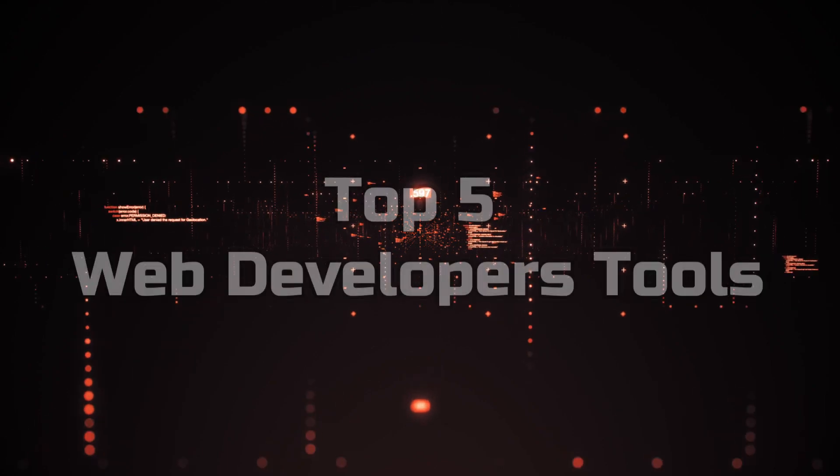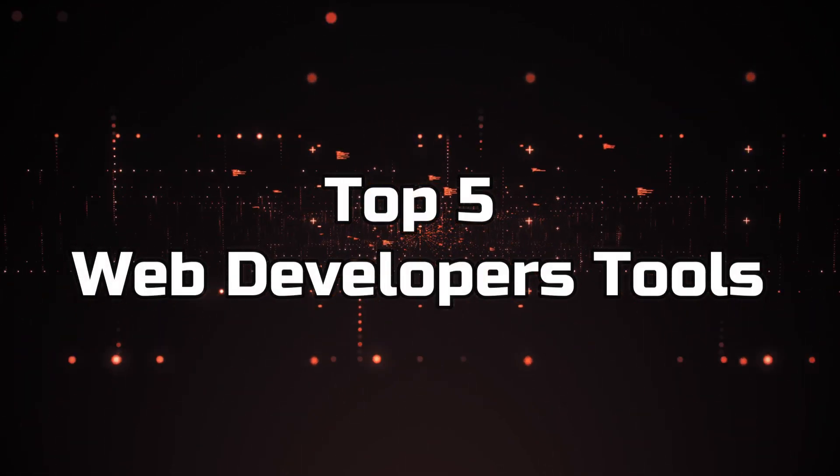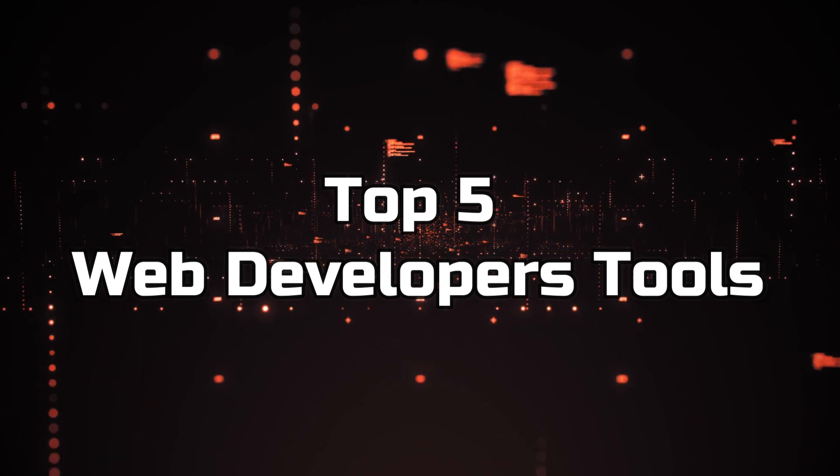It's hard to name just 5, as there are so many useful tools for web development depending on what you're working on. However, here are 5 popular tools that many web developers find useful.